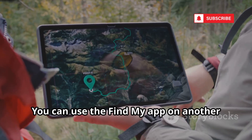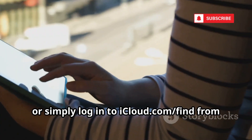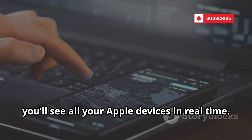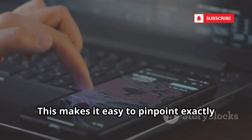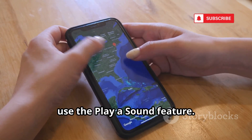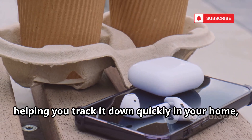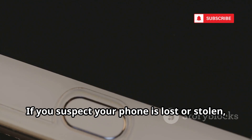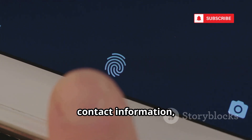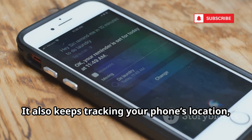If your iPhone does go missing, don't panic. You can use the Find My app on another Apple device, like an iPad or a friend's iPhone, or simply log in to iCloud.com/find from any web browser. On the map, you'll see all your Apple devices in real time, making it easy to pinpoint exactly where your iPhone is. If your phone is nearby but you can't see it, use the Play a Sound feature — your iPhone will emit a loud tone, even if it's on silent. If you suspect your phone is lost or stolen, activate Lost Mode, which locks your device with a passcode, displays a custom message with your contact information, suspends Apple Pay, and keeps tracking your phone's location.